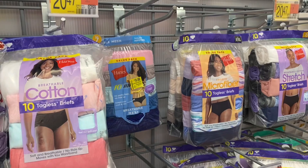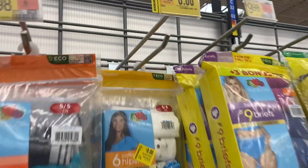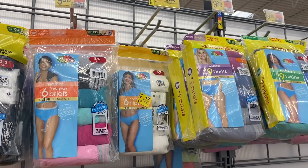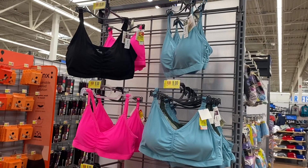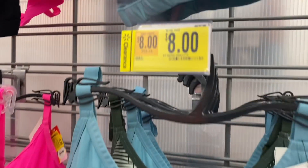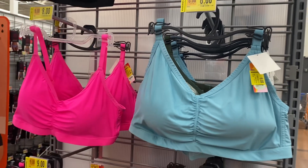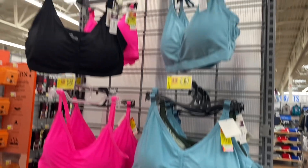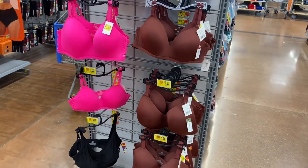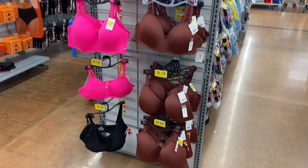They also have this Fruit of the Loom pack for eight dollars now instead of ten. These Kindly bras are now on clearance for eight dollars — you can get green, they have a tropical print, pink, black, and turquoise in the back.